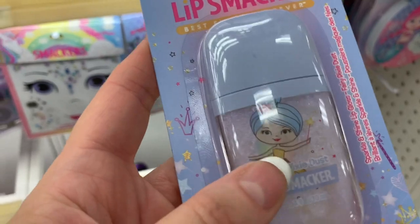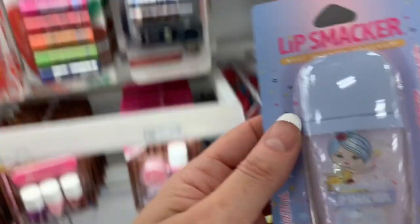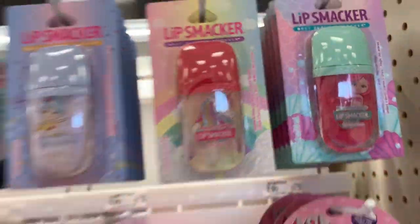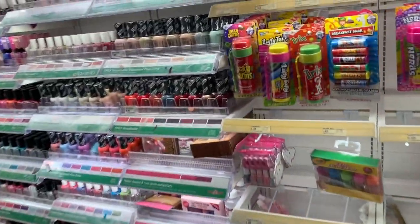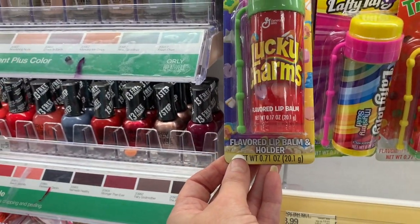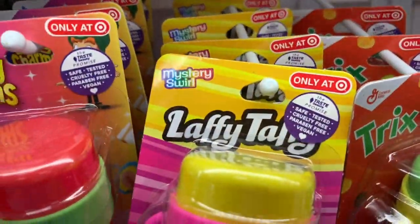The packaging on some of these is so different — we have Fairy Pixie Dust, Unicorn Sparkle, and Mermaid Magic. The little girl stuff is so cute! There are some super huge flavored lip balms and holders for $2.99, and these are Target exclusives.